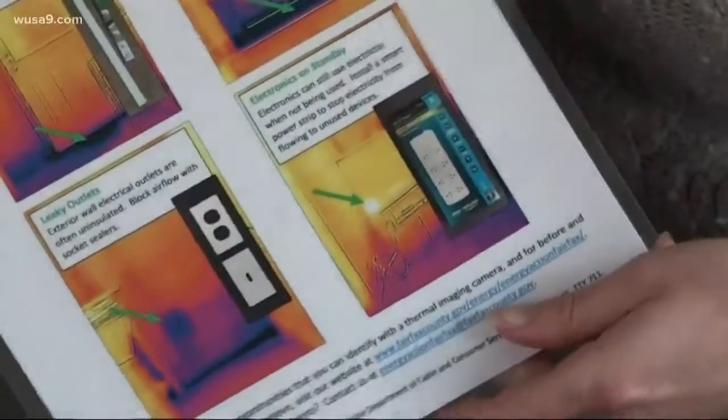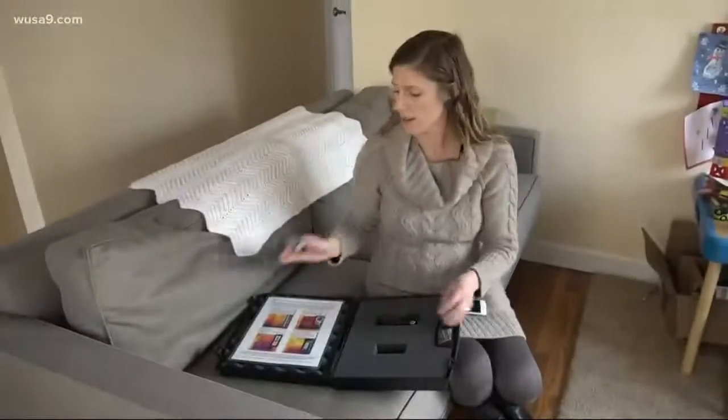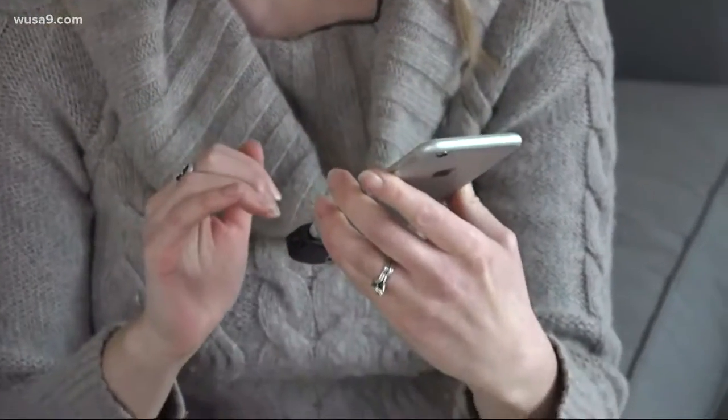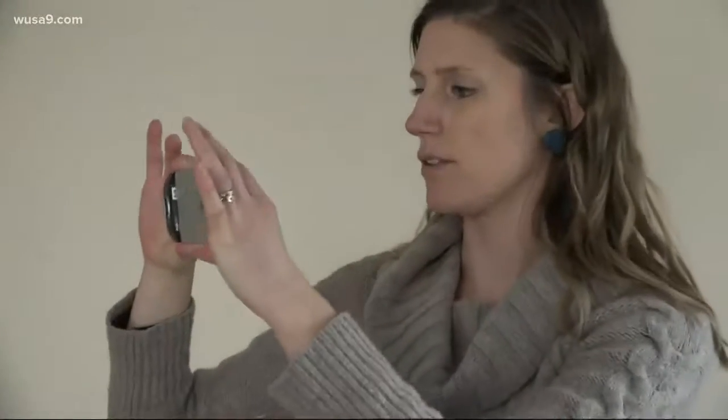Yellow is heat coming through and purple is cold. She showed us a demo thermal camera. There are different devices for different phones. You download an app and then you can start to go around your house and look for the hot and cold spots.